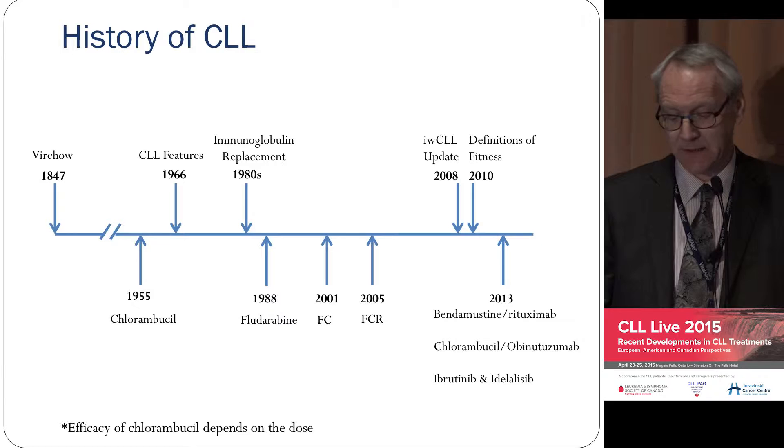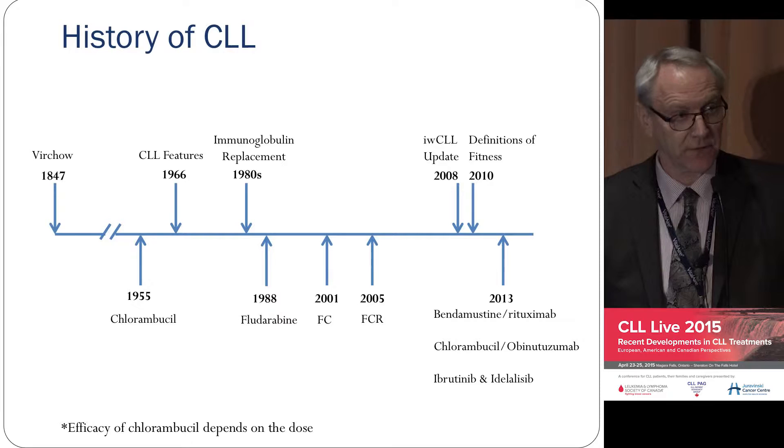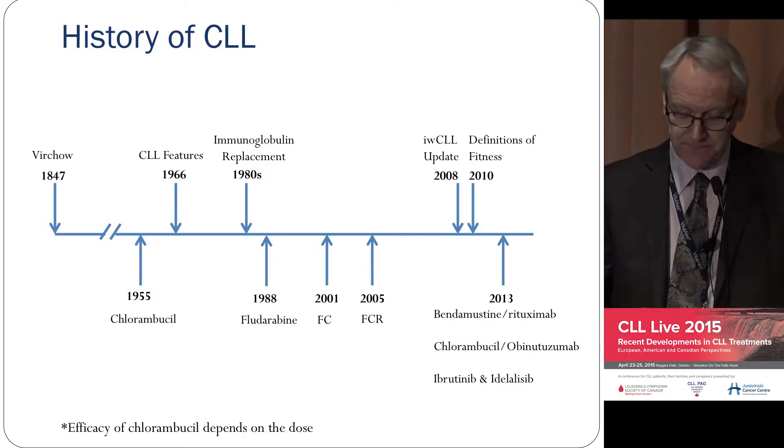The second advance was with obinutuzumab, which is a new version of rituximab, which I'll touch on. And then, finally, the newer drugs — ibrutinib and idelalisib.